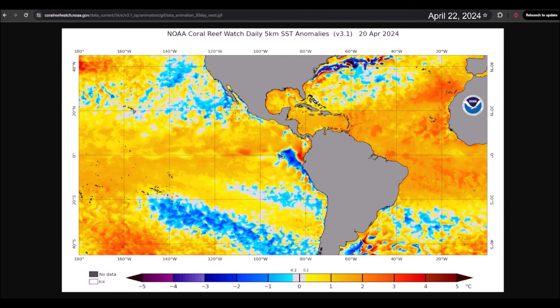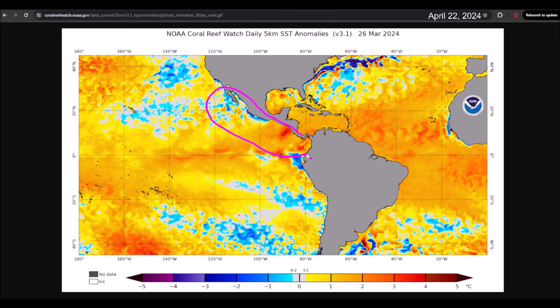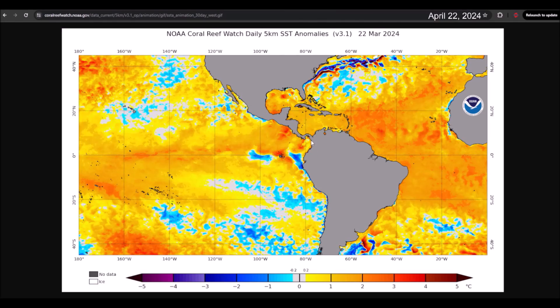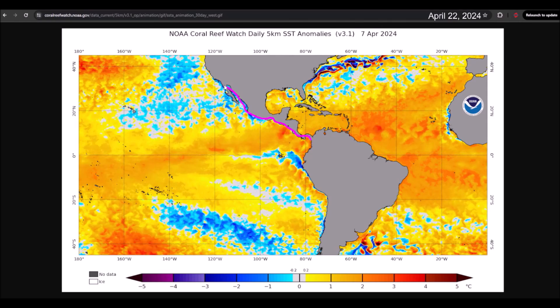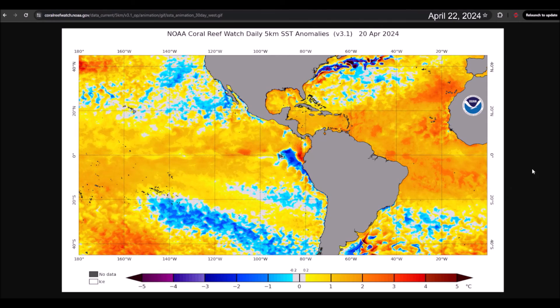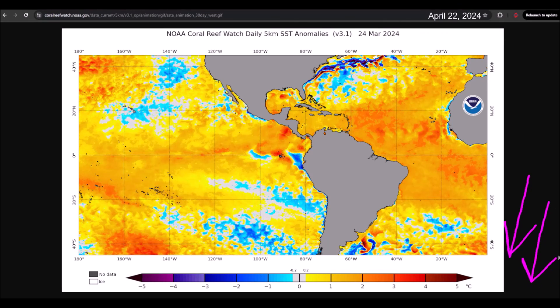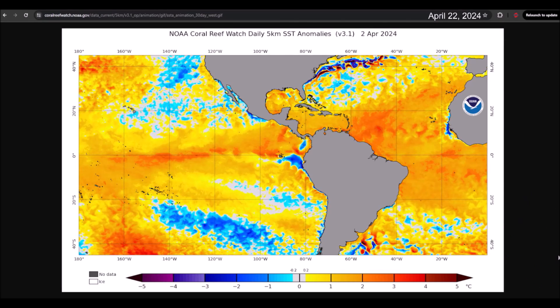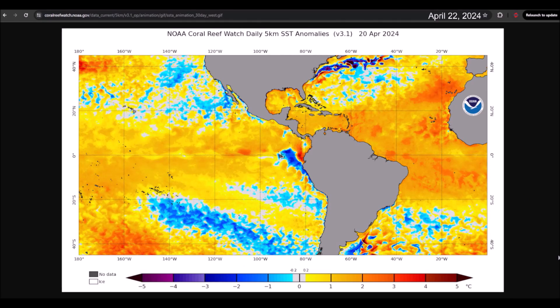That's all for this video. In the next one, we'll talk about how much cyclonic activity we can expect for the Eastern Pacific region, which is of interest to the western coast of Central America and Mexico. Stay tuned to Hurricane Info, don't forget to subscribe to the channel by clicking on the red button below the video. Click on the bell icon to receive notifications when we upload new videos. Until next time, I hope you have a great day.